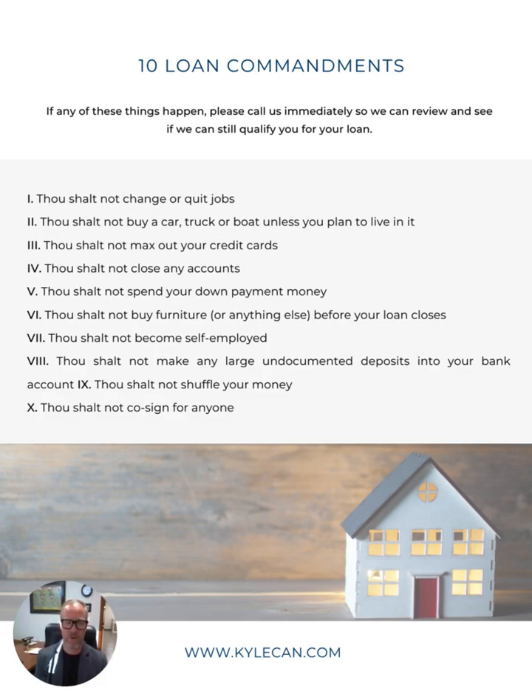There are scary, sad stories of buyers who during the loan process purchased something big, changing their debt picture and getting disqualified from the loan — and then losing their earnest money. Thou shall not become self-employed in the middle of your process, and thou shall not switch jobs. Thou shall not make any large undocumented deposits into bank accounts, and thou shall not shuffle your money around. We have to document every dime used in a mortgage transaction due to money laundering laws from the Fed. So don't put large amounts of cash in accounts without talking to us first, and thou shall not co-sign for anyone.